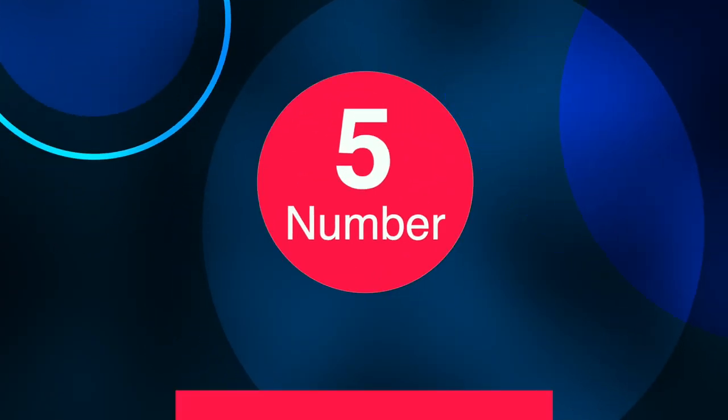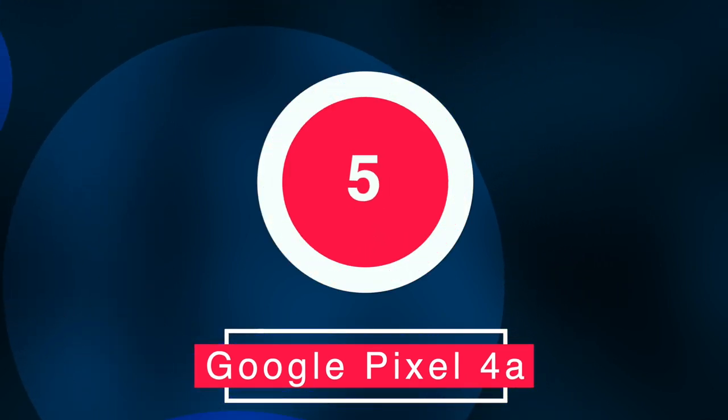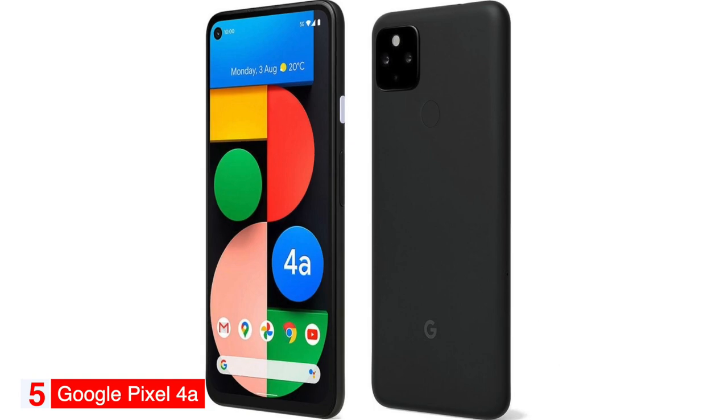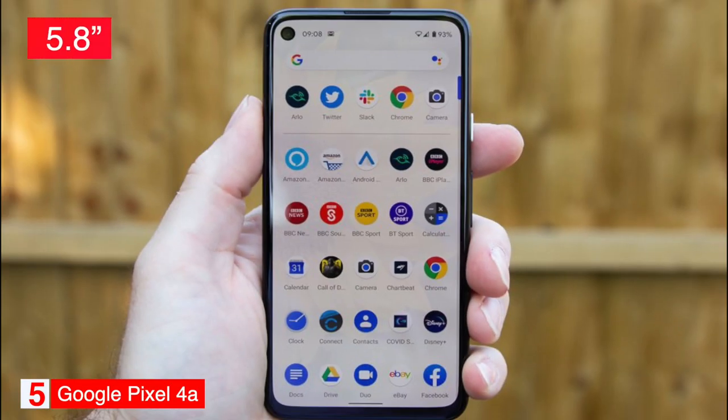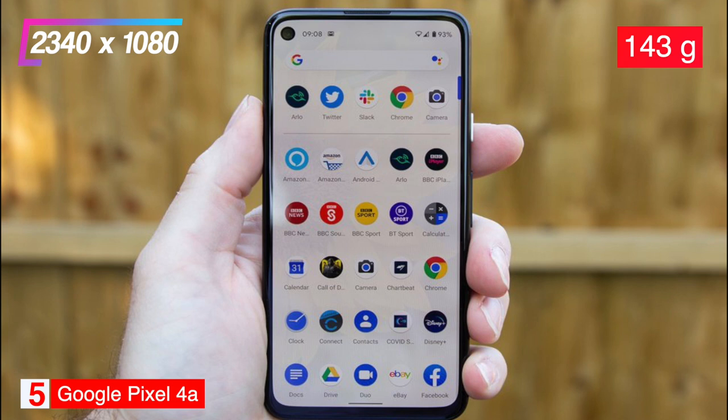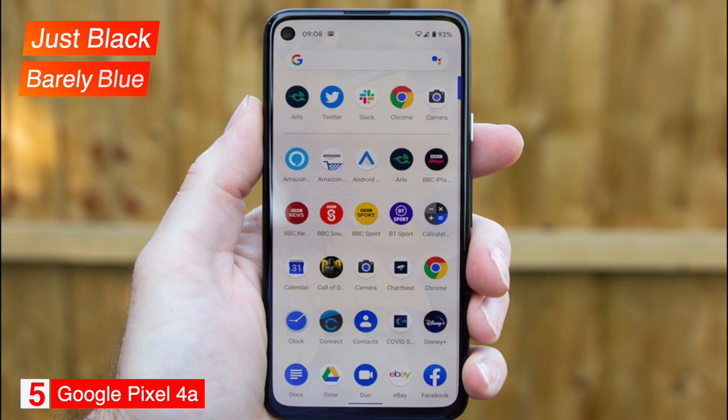Number 5: Best Budget Phone — Google Pixel 4a. The Google Pixel 4a is our selection as the best budget smartphone. The phone has a 5.8-inch OLED screen with a resolution of 2340x1080 and weighs 143 grams. It comes in two colors, just black and barely blue, and 128 gigabytes of storage.